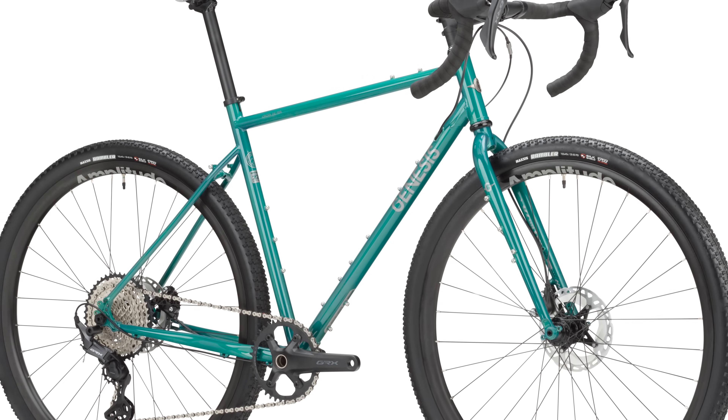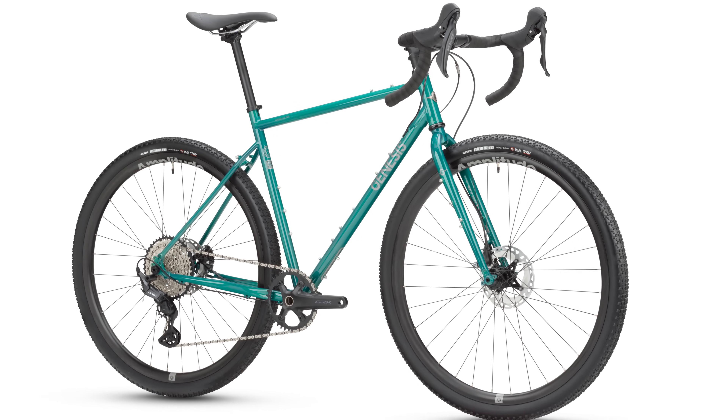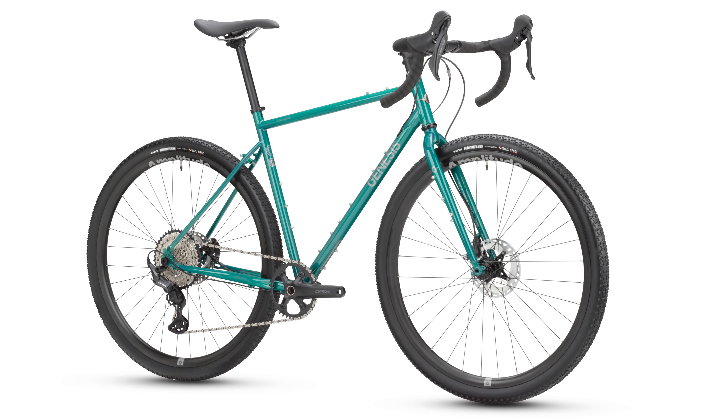For this month's Bike of the Month we have the Genesis Croix de Fer. A few weeks back you were in Wales riding the new Croix de Fer — tell us all about it.